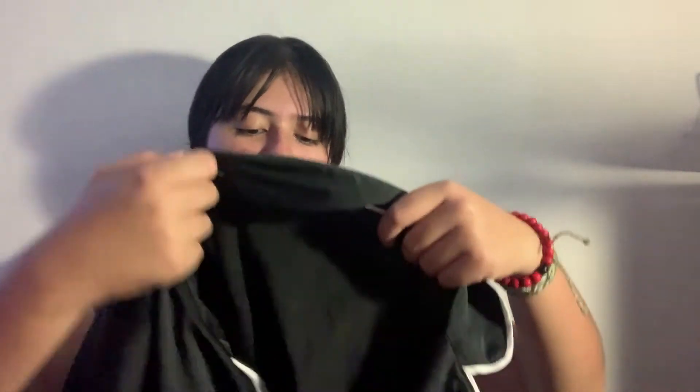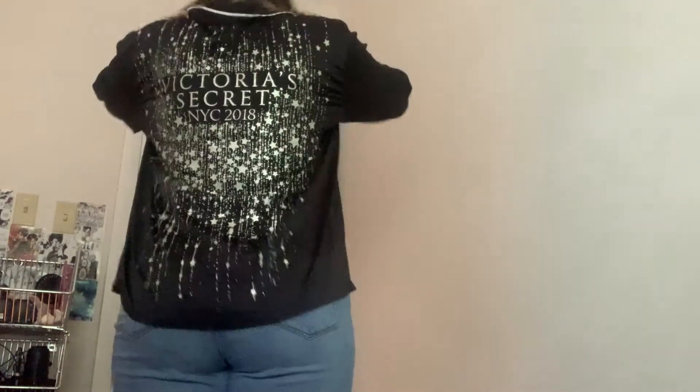There are two more things I got. First is this Victoria's Secret piece — it's like a nightgown or slip. It's plain at the front, but on the back it says 'Victoria's Secret New York City 2018,' like from the fashion show. I found this in the pajama section at Goodwill and I was so shook. This new Goodwill I've been going to is much better than the one closer to me.